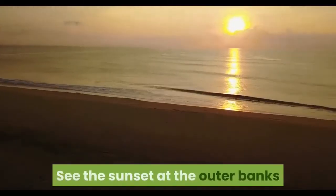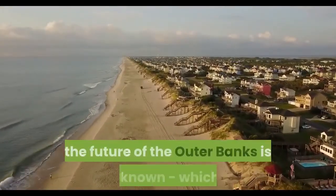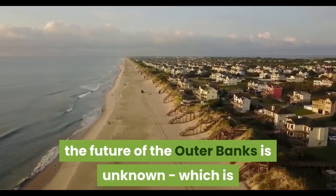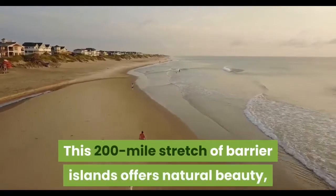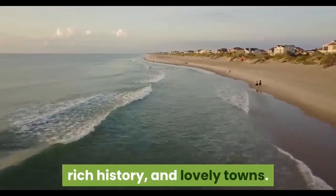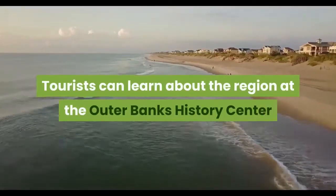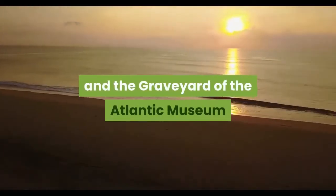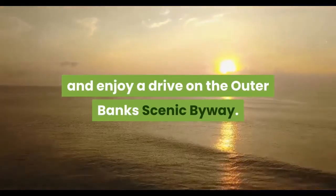See the sunset at the Outer Banks. With beach erosion and shore damage, the future of the Outer Banks is unknown, which is why it's an important area for visitors to explore now. This 200-mile stretch of barrier islands offers natural beauty, rich history, and lovely towns. Tourists can learn about the region at the Outer Banks History Center and the Graveyard of the Atlantic Museum. And after that, you can enjoy a drive on the Outer Banks Scenic Byway.